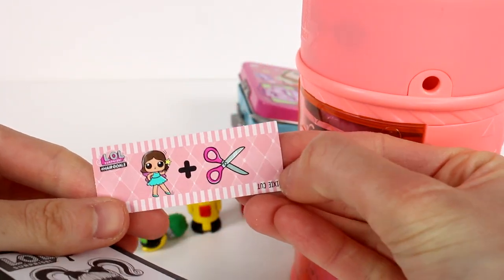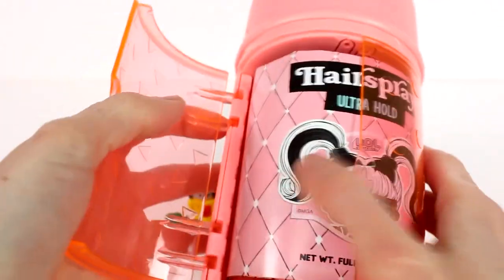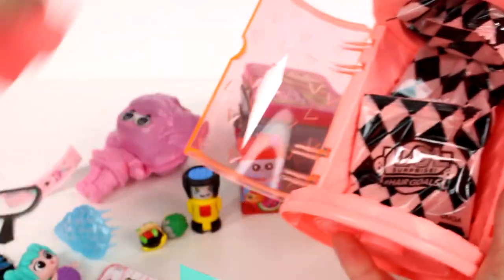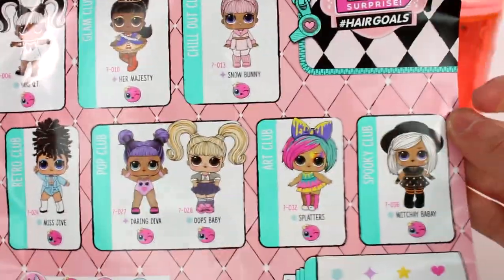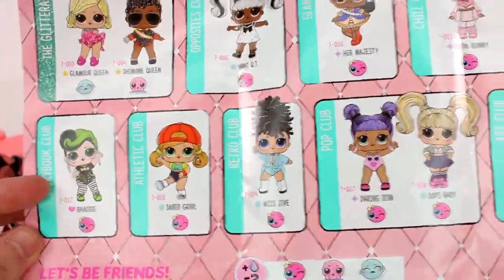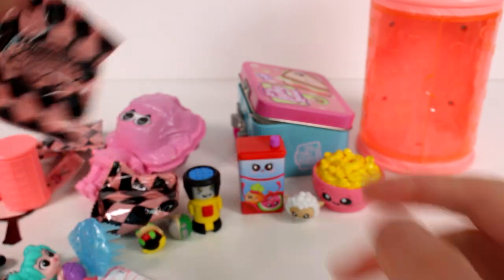We have our clue — it's 'pixie cut' — and we have our little makeup mirror and instructions. Let's open up our hairspray guide. There's the collector's guide with all the friends we can collect in this series — there are so many cool ones! So if the clue is 'pixie cut,' who do you think we got? Maybe Splatters, Batty, or Witchy Baby? Leave me a comment down below!